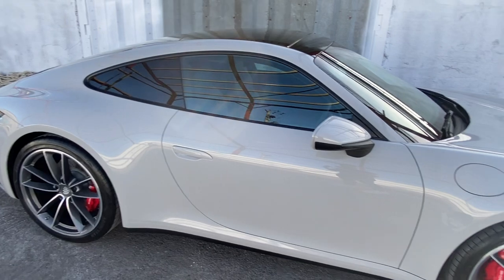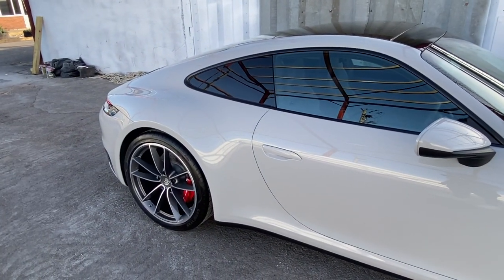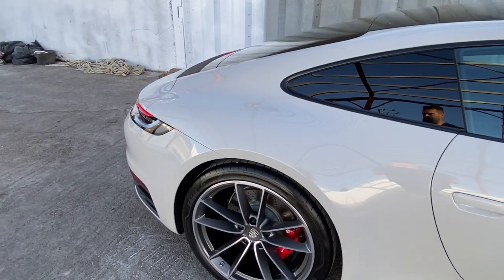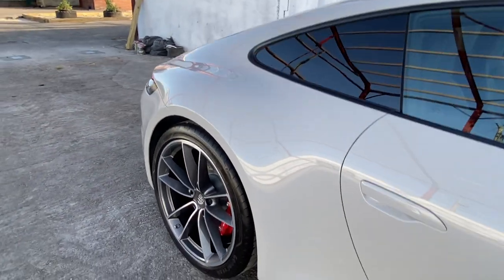It's just a fantastic colour and it really suits the car. Because it's a light colour, all those lovely curves and haunches which hide those huge, wide, Goodyear Eagle F1 tyres at the back — they're 305 millimetres wide so they're really, really fat. But it looks fantastic.